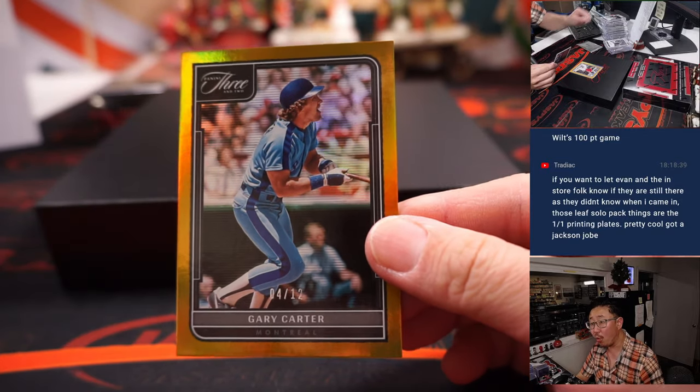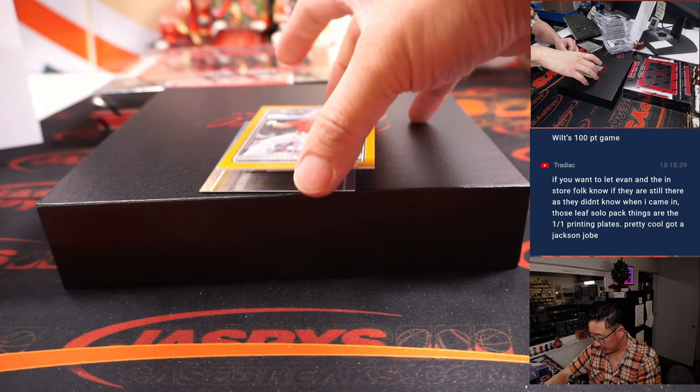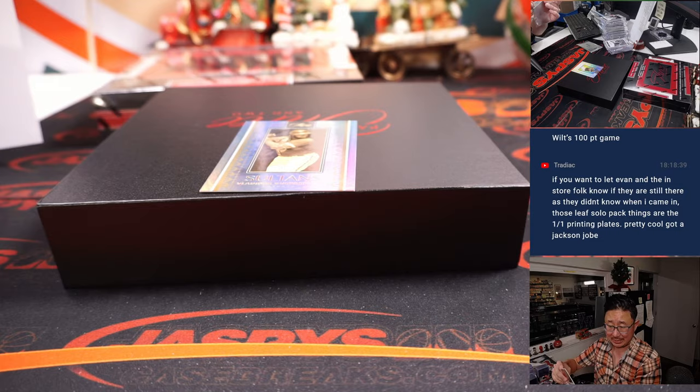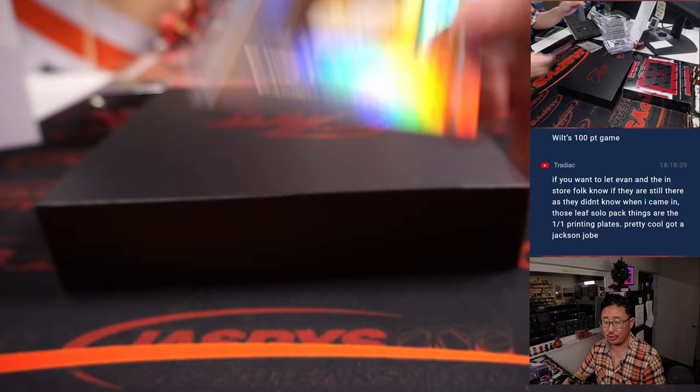4 out of 12, Gary Carter, Montreal Edition going to the Nationals — Michael. Jaron Duran to 25, Boston — that's going to be for Ed Peay. And 31 out of 50, Vlad Guerrero Jr. for Toronto. We are open until 8 on Fridays and Saturdays now through the holidays, through the rest of the year.